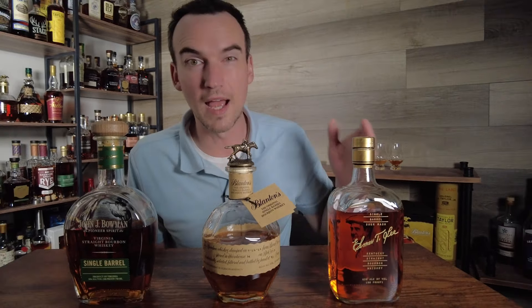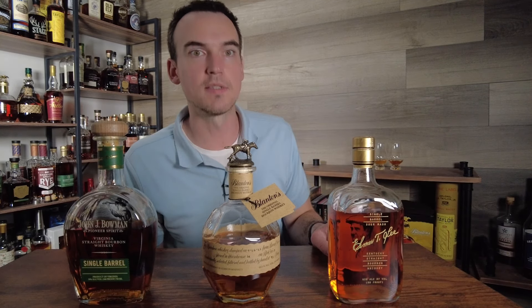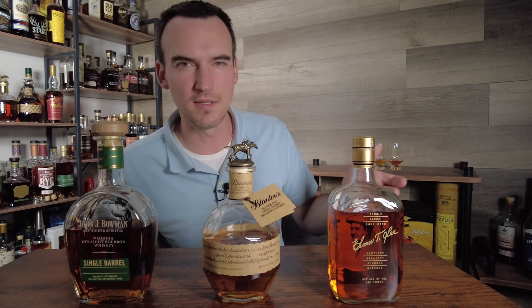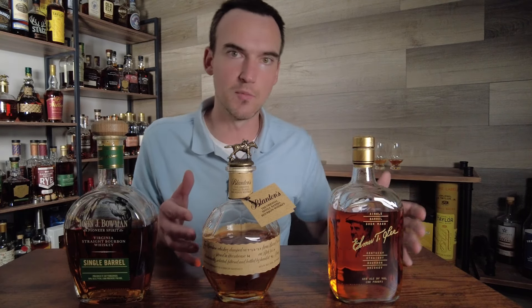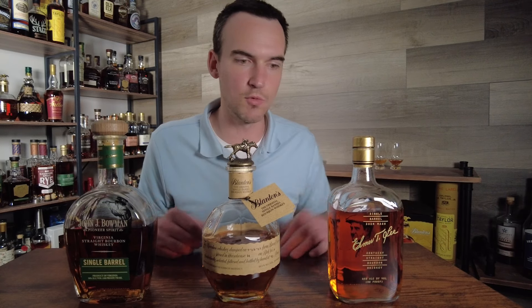I still think it is an excellent bottle if you can find it at a reasonable price — reasonable price being maybe under $100. Personally, I will buy either one of these if I see them for $100 or less. I was lucky enough to get both of these at the Virginia ABC, so I paid retail for both. But I thought it would be a fun comparison, so that's what we're gonna do.